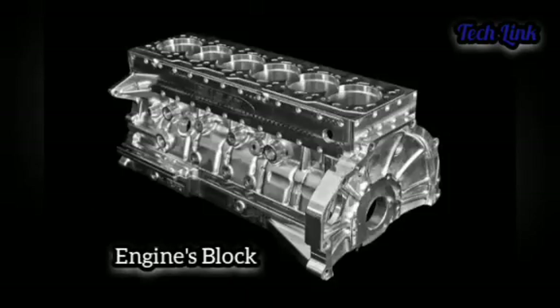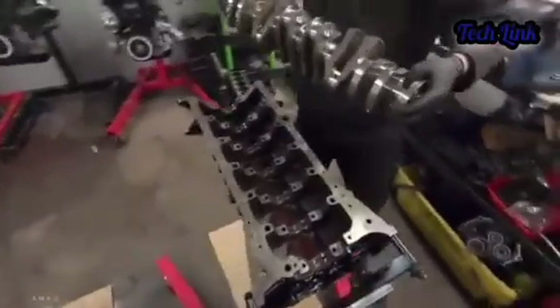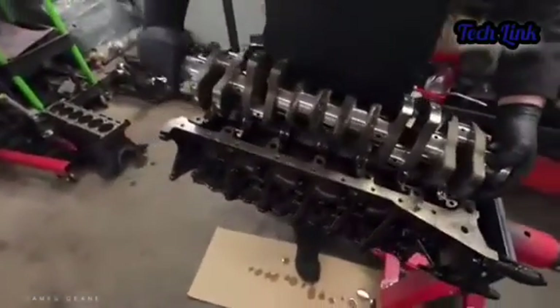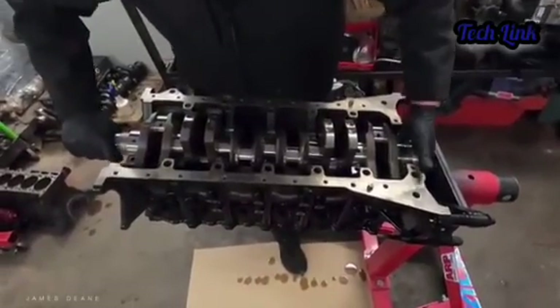The engine's block: even though many manufacturers have switched to aluminum to produce the engine block, Toyota decided to continue using iron for the production of the 2JZ engine block. This gave the engine the ultimate strength to withstand the massive amount of power it would be producing. Some of the modified versions of the 2JZ GTE had reached an insane 2,000 horsepower.